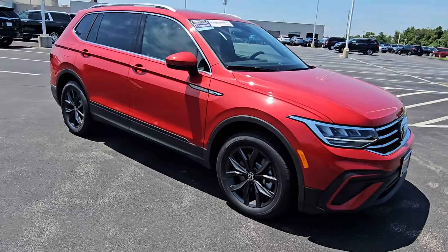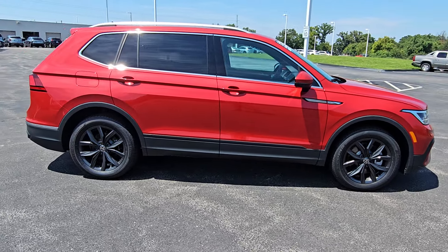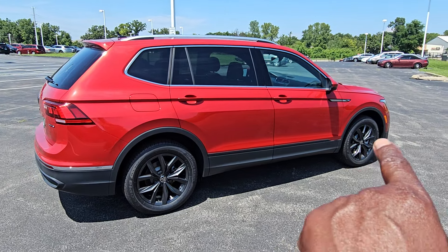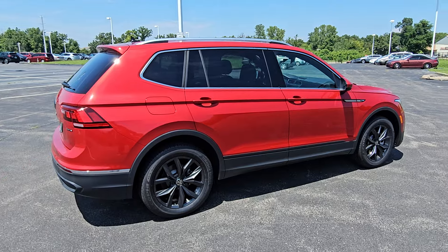Keyless entry on two doors. The dark anthracite gray colored alloy wheels. There's a nice sharp bow line down the side — it comes out of the Tiguan flare into the door handles and into the top of the taillight.